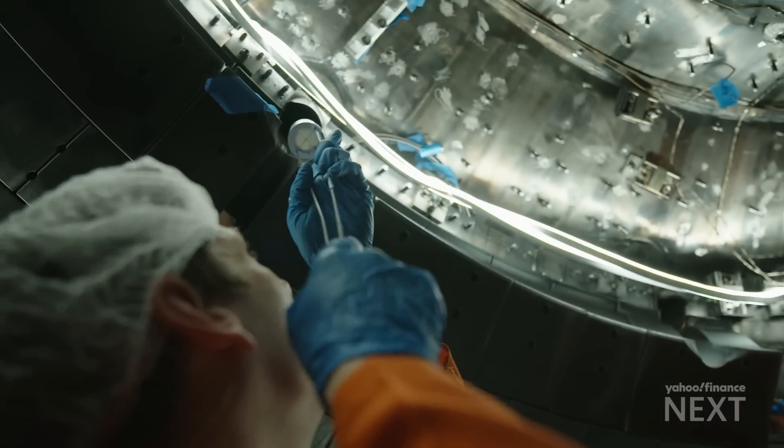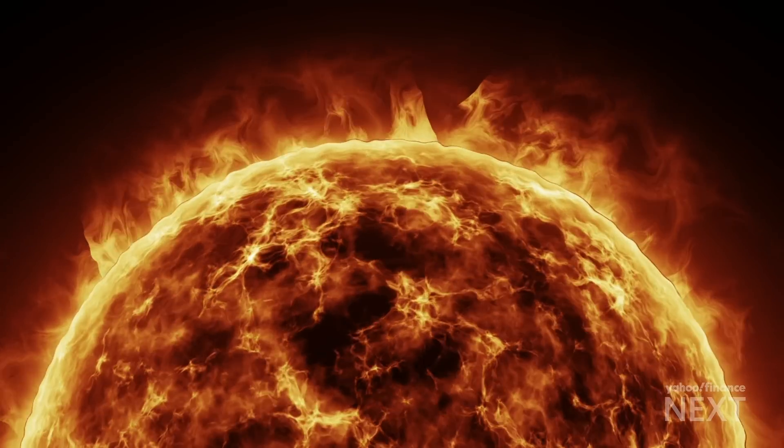What we're working on here is building our own version of a star on Earth. Imagine if humankind could harness the sun. That's the potential for fusion energy.